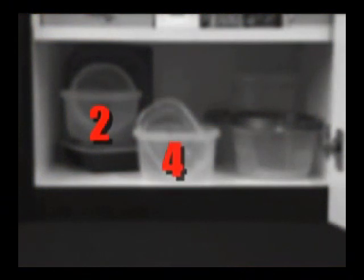Containers with a two, four, or five are generally considered safe, but should never be used in your microwave.